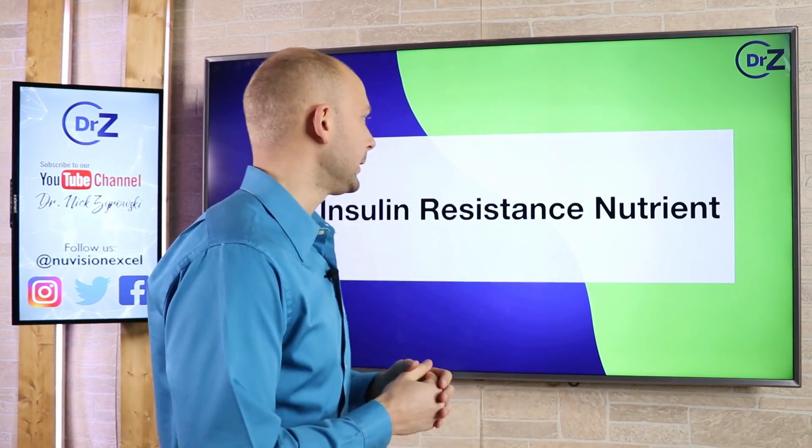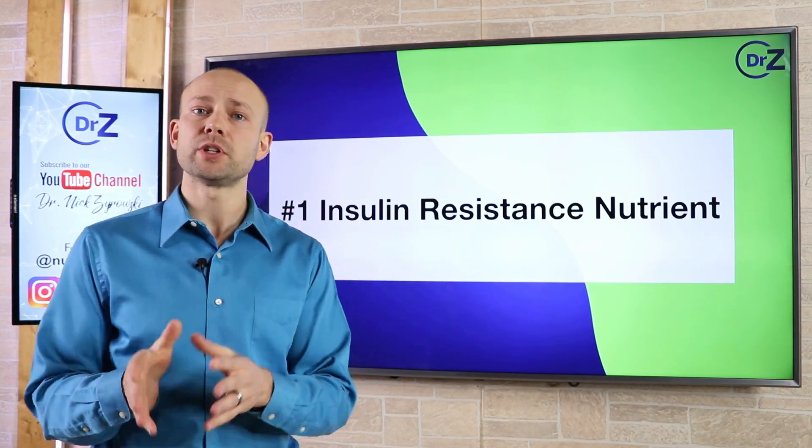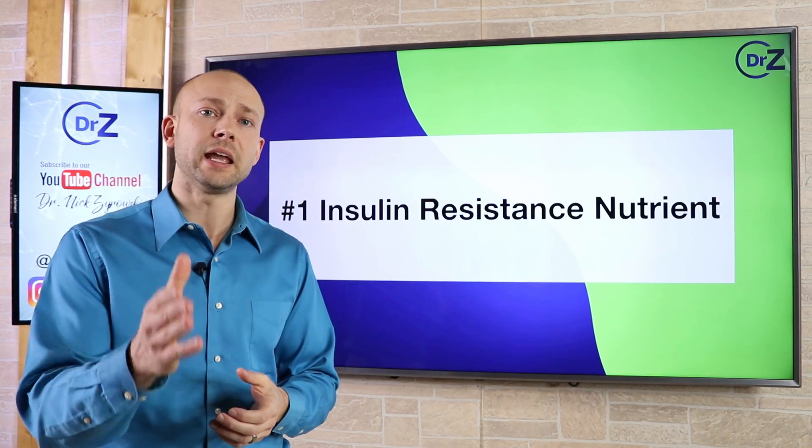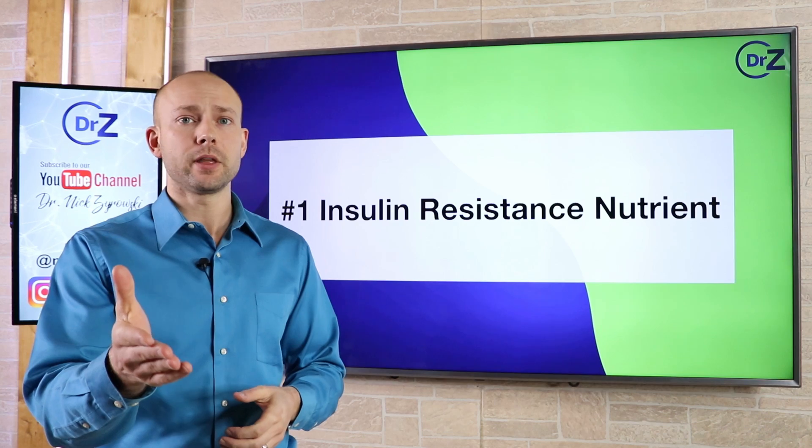So that's why in this video we're going to talk about the number one insulin resistance nutrient that is going to help you reverse insulin resistance and also help you gain your health back naturally, because health only comes naturally. So stick around to the end of this video.